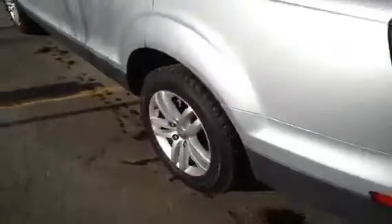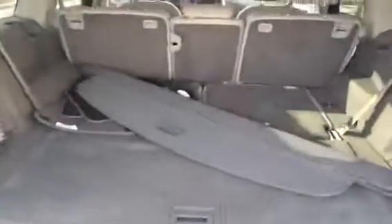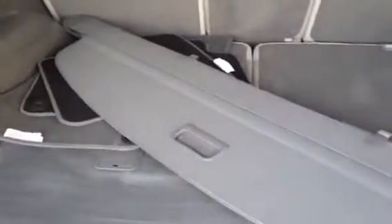Here we are in the rear passenger area. This does have third row seating. Alloy wheels. We'll come around to the rear of our vehicle and take a look inside our cargo area. As you can see, we have a cargo cover and summer mats. These are the backs of the third row seating.